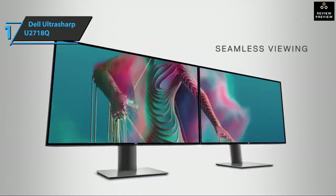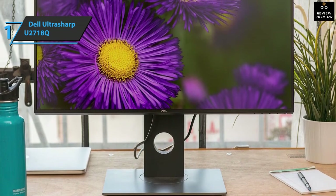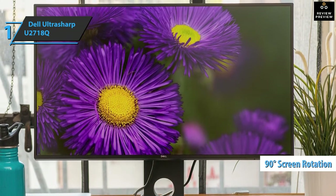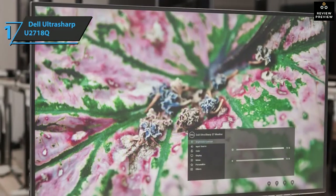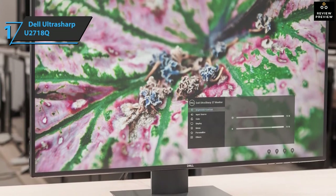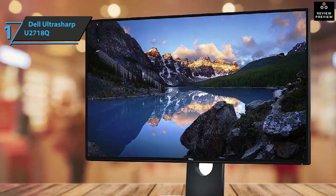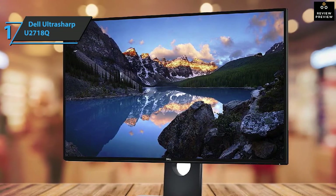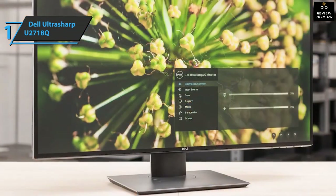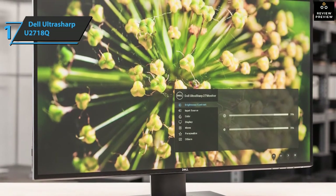The Dell UltraSharp U2718Q offers excellent freedom of movement — you can easily rotate your screen 90 degrees without any risk to stability. Vertical positioning can be very useful for a variety of users, whether you work in the editing department or just like to read content. The display includes a color depth of 1.07 billion different shades, delivering results in great detail even in darker light areas to create incredibly realistic images. The monitor is factory configured with 99.9% sRGB tone coverage and a Delta E accuracy of less than two, for precise colors right from the first moment.